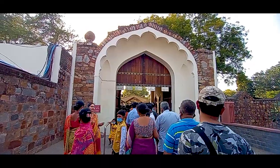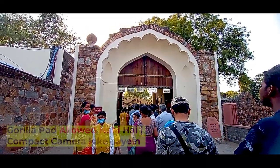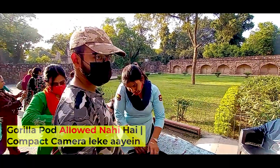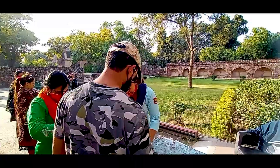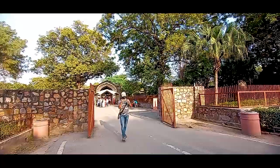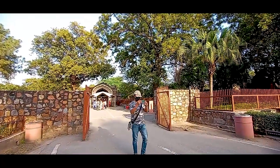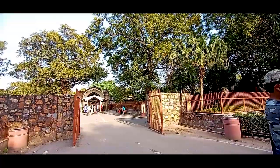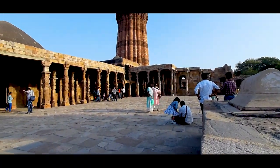One thing you need to focus on is that a gorilla pod or tripod is not allowed. If you bring one for photography or vlogging, it will not be allowed. But if you have a DSLR camera with a small lens or prime lens, that is allowed. And you can still make videos like many people do.